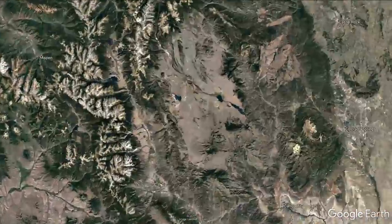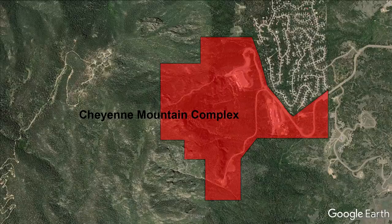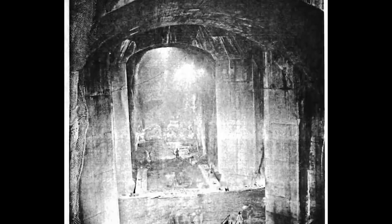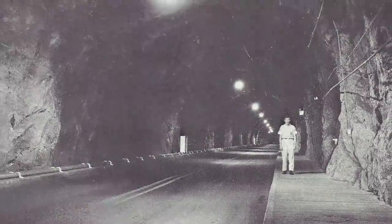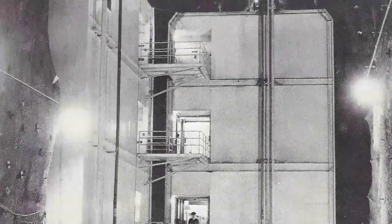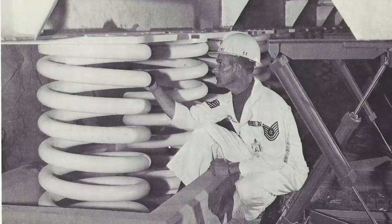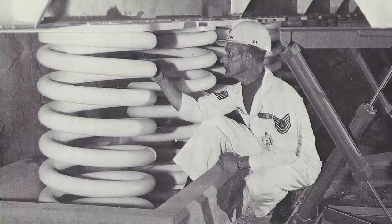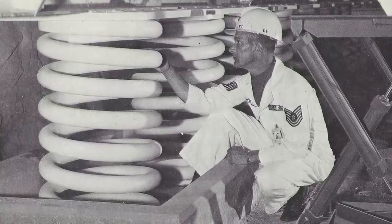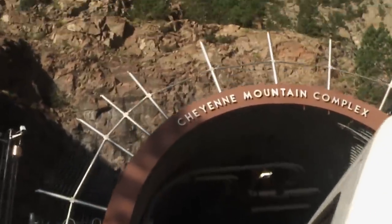The next is Cheyenne Mountain Complex. The facility was made famous from the movie and TV show Stargate. Cheyenne was built during the Cold War as the headquarters of NORAD, which is tasked with monitoring any possible threat over North America. The base is made up of 15 three-story buildings built deep into the mountain. Each building sits on top of large springs, which allows the base to better absorb and survive a nuclear blast.